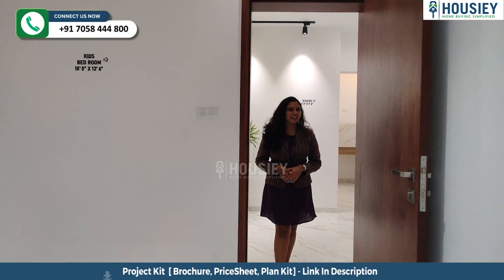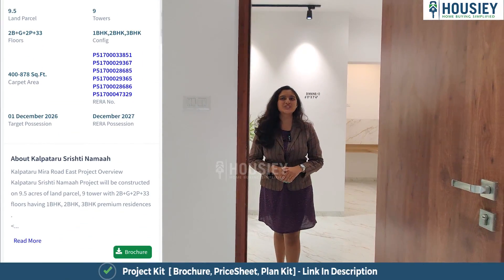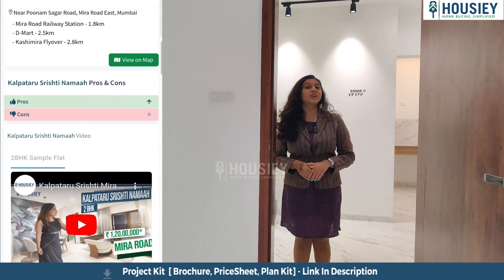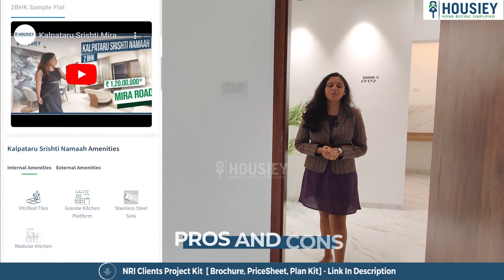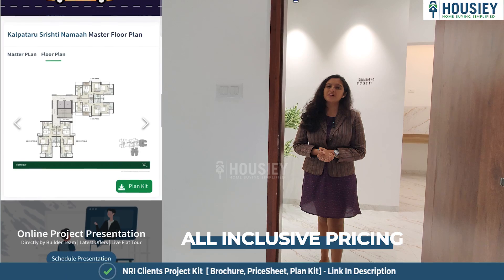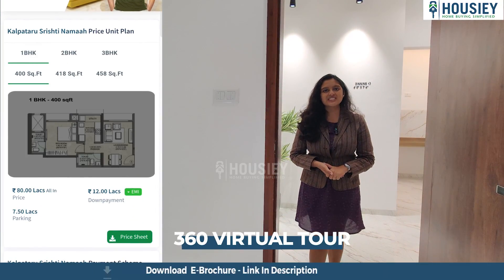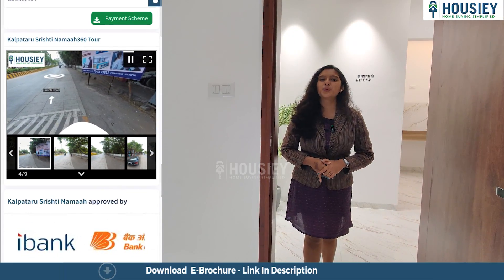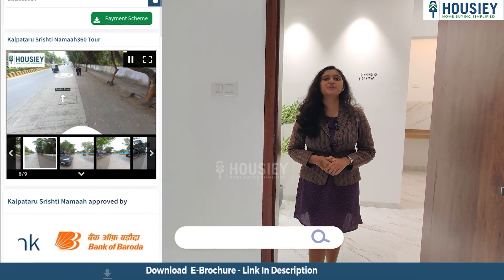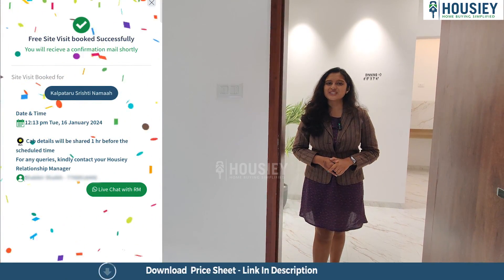Now let's check your master bedroom. Let me tell you what Housiey provides: Housiey provides you with the actual location tour of the project with sample videos, pros and cons, the payment scheme, EMI schedule, and free 360-degree tours. You can grab these features by registering on www.housiey.com and scheduling your free site visit as soon as possible.